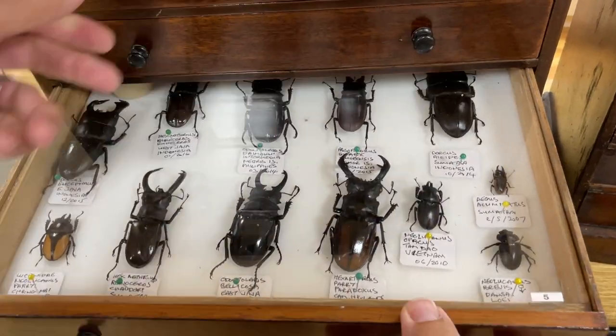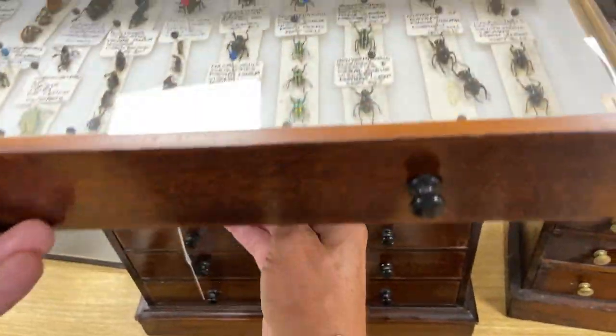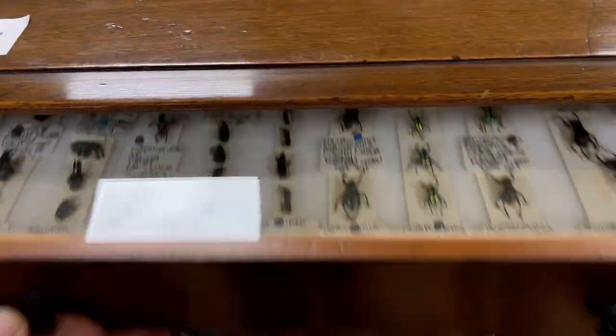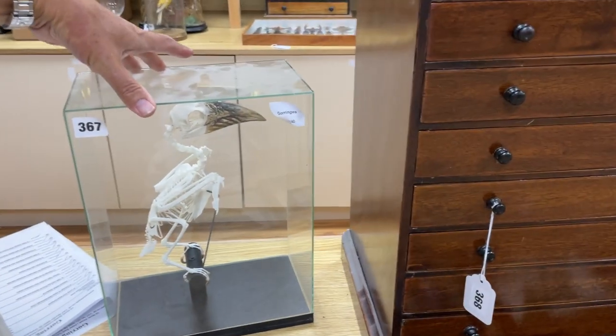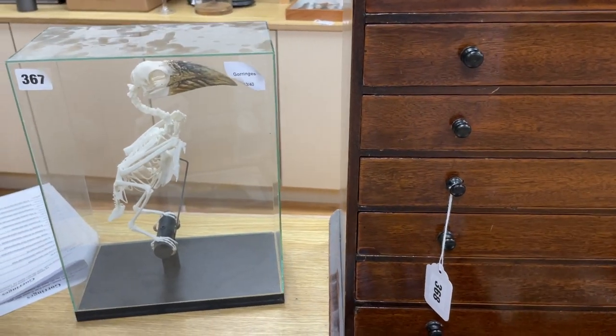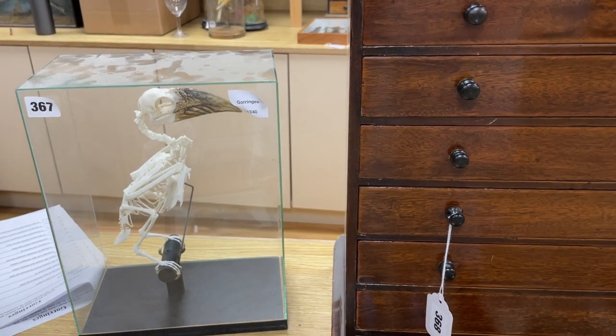Oh my gosh! Wow. And on. And on. Oh! How about that? It smells funny too. It's not smell-o-vision, but if it was, it's got that lovely camphor smell.